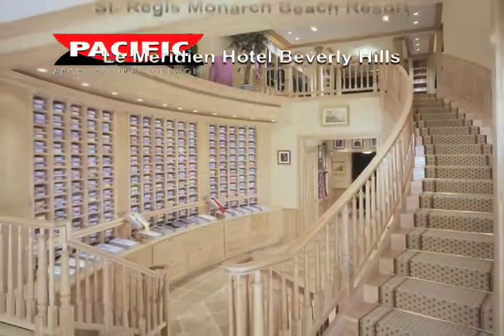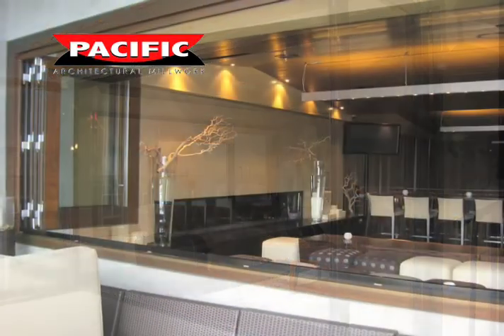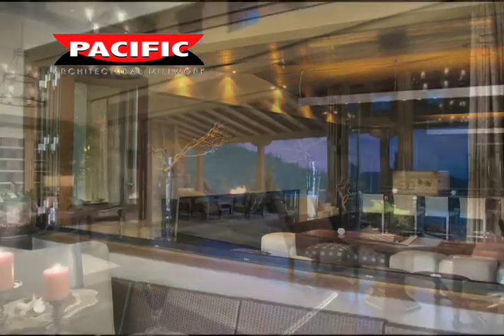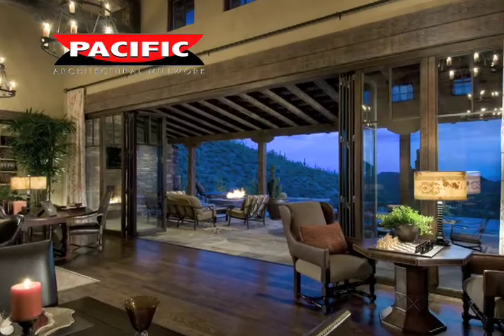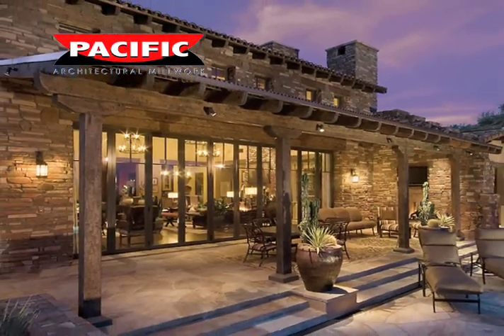Pacific Architectural Millwork's Folding View Wall is the choice of top architects and builders because it assures years of trouble-free operation and a wide range of custom options in openings of up to 10 feet high and over 30 feet wide.